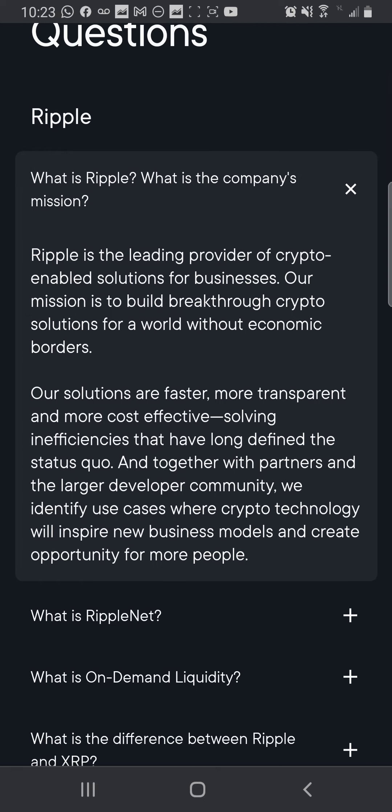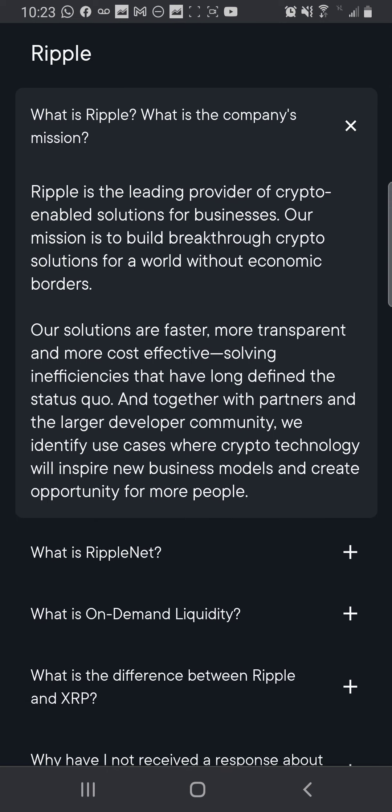Ripple is the leading provider of crypto-enabled solutions for businesses. Our mission is to build breakthrough crypto solutions for a world without economic borders. Our solutions are faster, more transparent, and more cost-effective, solving inefficiencies that have long defined the status quo. Together with partners and the larger developer community, we identify use cases where crypto technology will inspire new business models and create opportunities for more people.